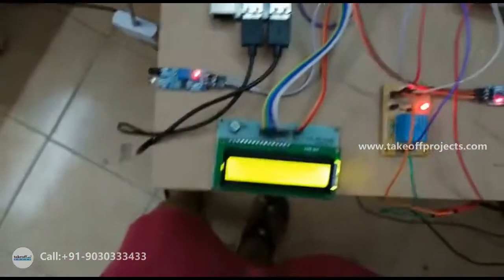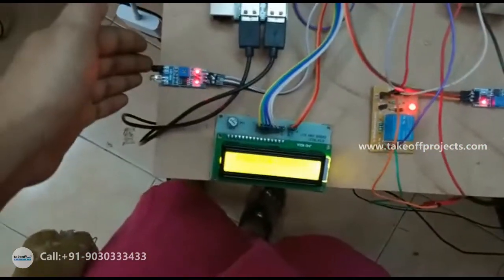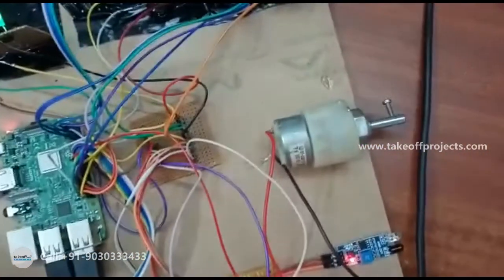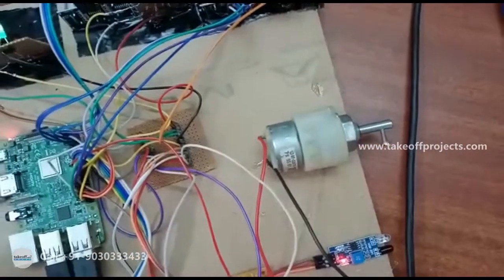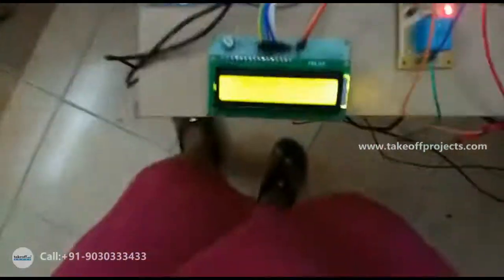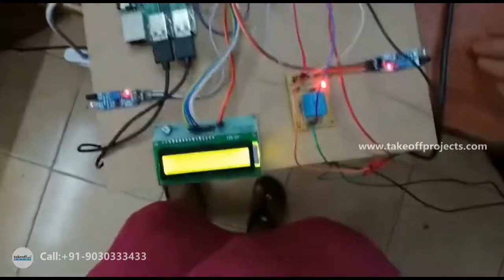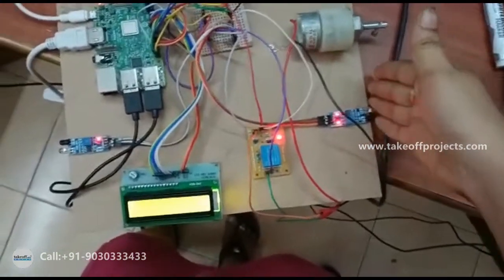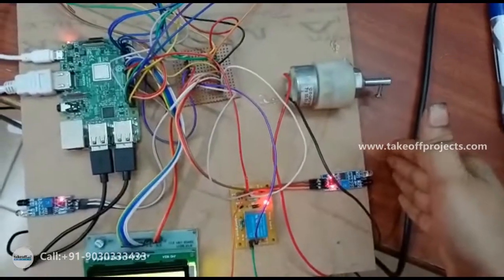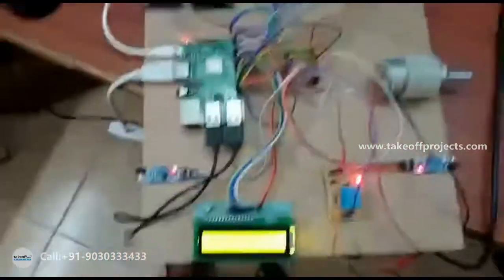Now if the IR sensor detects a vehicle, the DC motor runs — indicating it is opening the gate. On any side, if the IR sensor detects then the motor will run. So this is the working demonstration.